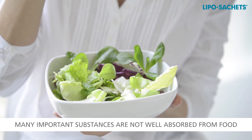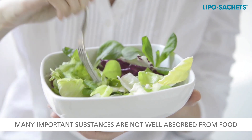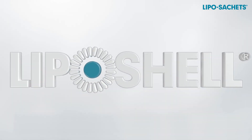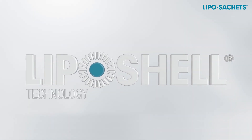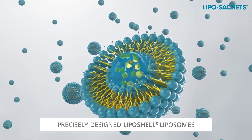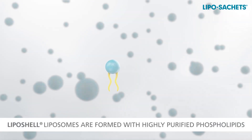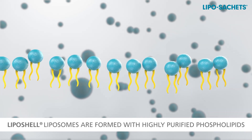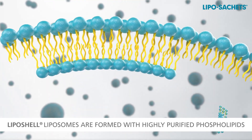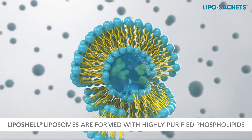Many substances of high importance for the human body are not always well absorbed from food. This challenge can be solved by using the modern and legally protected liposhell technology. The key element of the liposhell technology are precisely designed liposomes — spherical submicron molecular structures formed from phospholipid molecules, ensuring very efficient transport of active substances into the human body.